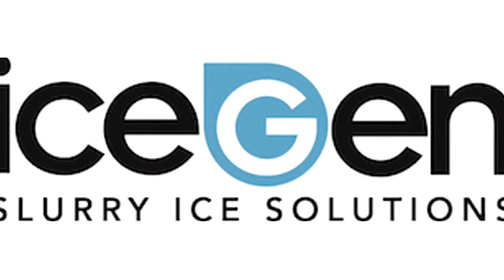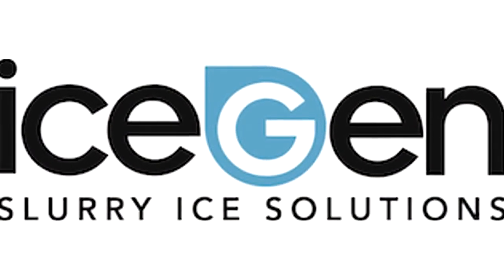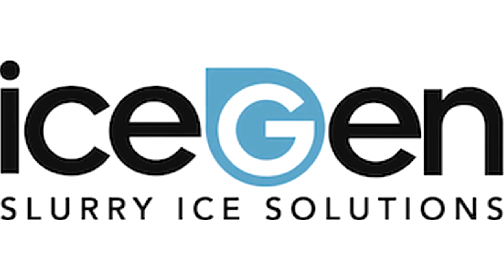IceGen slurry ice solutions: quality, energy efficient, cost effective — an innovative solution for the beverage industry.